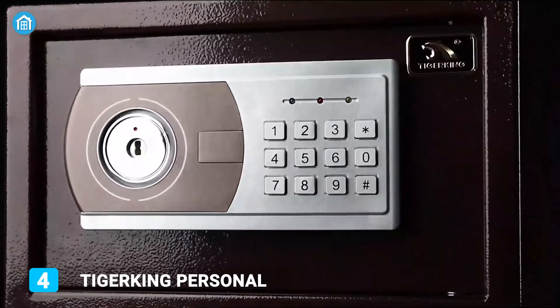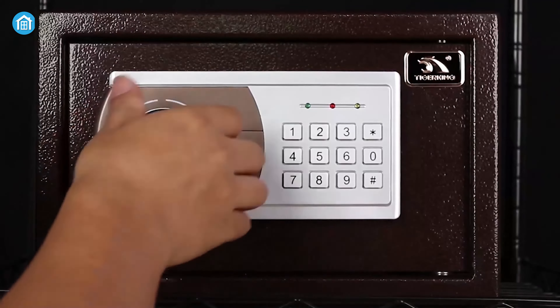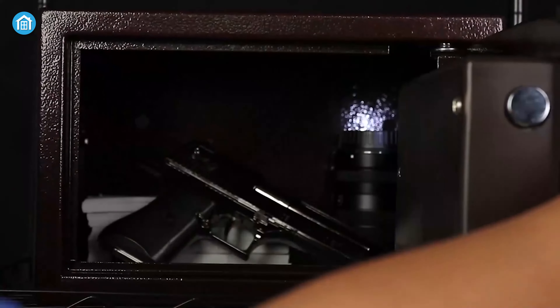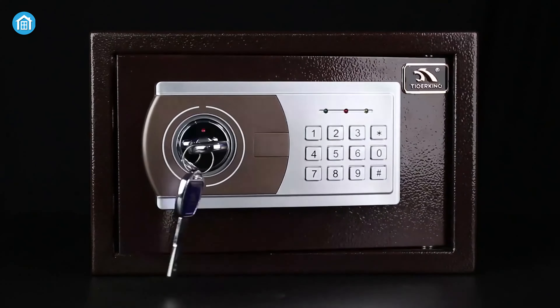If you're looking for a wall safe that is not so big and can be hidden easily in your office or workstation, then you should go for the Tiger King Personal Safe. As the name suggests, it is perfect for personal use and made out of durable thick steel to provide the needed security. It also features a dual alarm system which is very helpful in preventing any kind of unauthorized access.